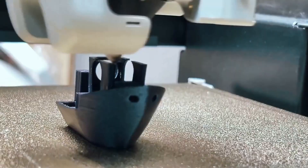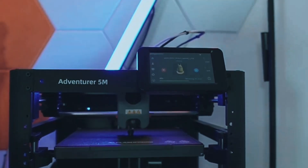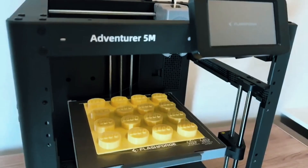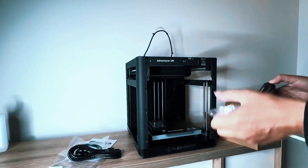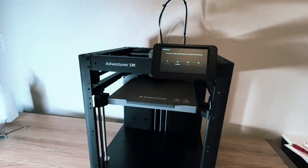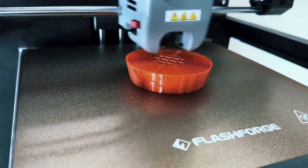Keep it running smoothly by regularly cleaning the nozzle and platform. If anything goes wrong, just check the FAQ for easy solutions. It's built to be low-maintenance and user-friendly. The FlashForge Adventurer 5M is fast, smart, and super easy to use. Whether you're a hobbyist or a pro, this 3D printer delivers quality and convenience in one sleek package.